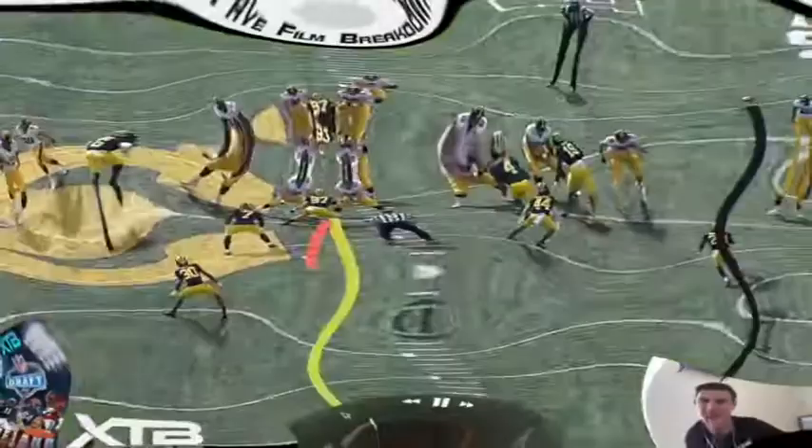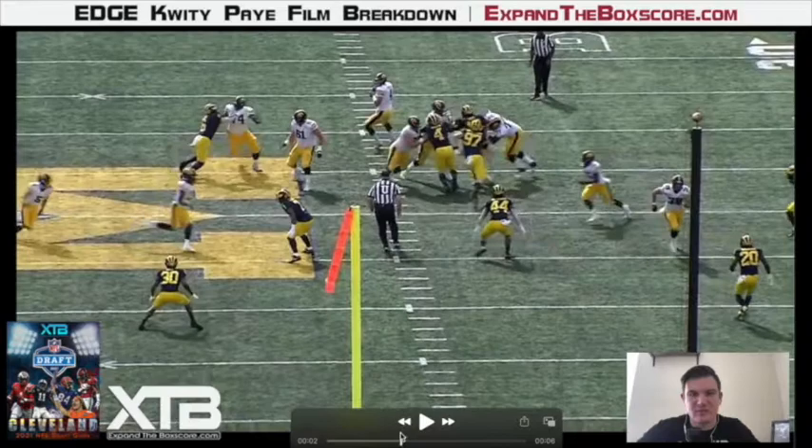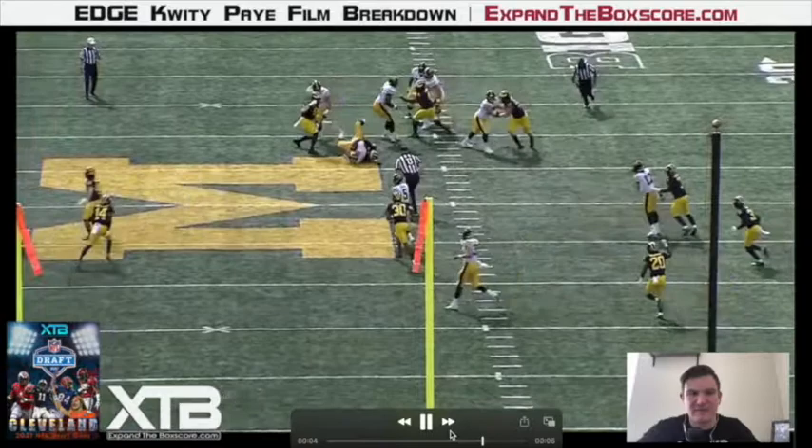Here we're going to see another nice stick move from Pei. What I like about this one is he takes one step inside to give himself a two-way go. Then he finishes it with a nice strong rip move and has the power to continue on his path to the quarterback and make the sack, even with that offensive lineman hanging on to him. Pretty damn impressive — you can't teach this kind of stuff.